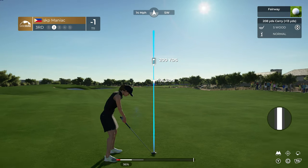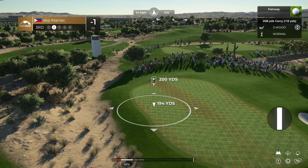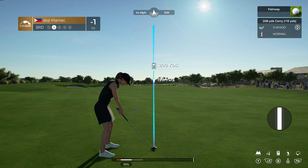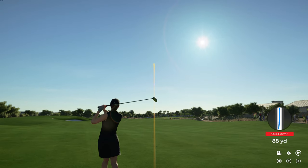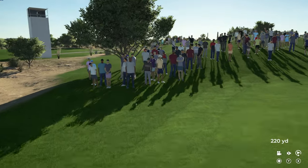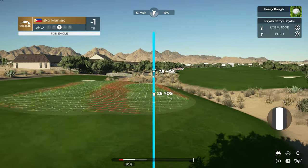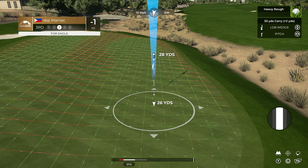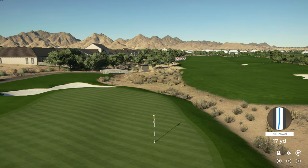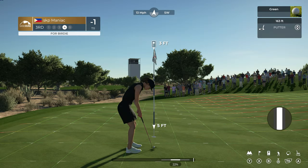We've arrived at a par-5, from about 200 yards out. Opting for the five wood — that might be one club too many. And here we are with the third shot. How close was that to going in the hole? Great shot. Good look at a birdie here.